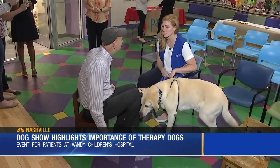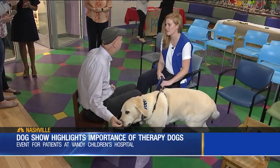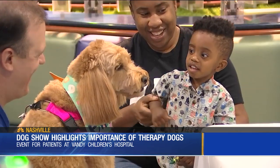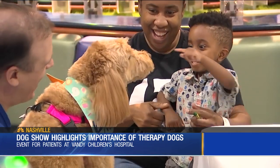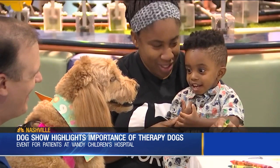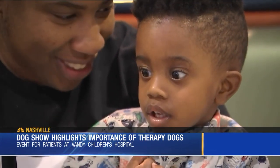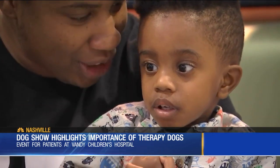It's amazing. Their whole personality changes because usually they're there for a not very pleasant treatment, and they see a dog and get totally distracted. So their focus becomes, can I play with the dog, can I pet the dog, can I give him a treat — and they forget that they're there getting a treatment. Their face lights up, their body relaxes. It's pretty incredible.